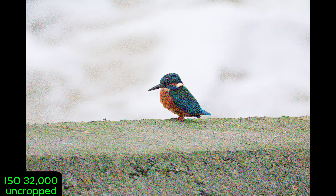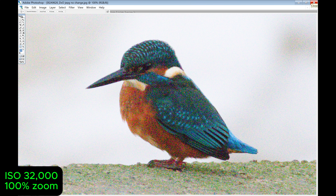Later that day, a kingfisher landed in front of me in near darkness — I was at 32,000 ISO and 2,000 shutter speed. I could have gone down on the shutter speed, but I just shot some pictures because I knew if I took my time messing around the bird could have flown. Luckily I did, because it was gone quickly.